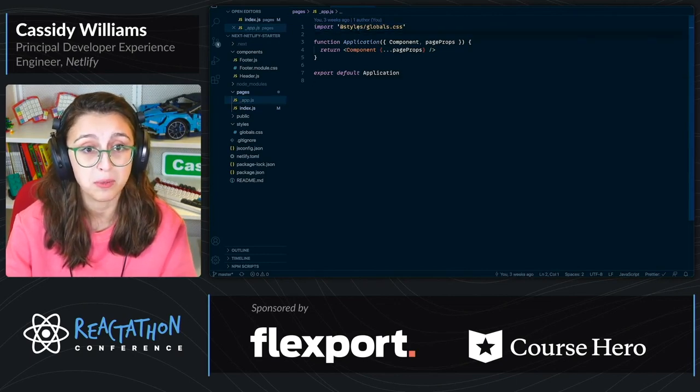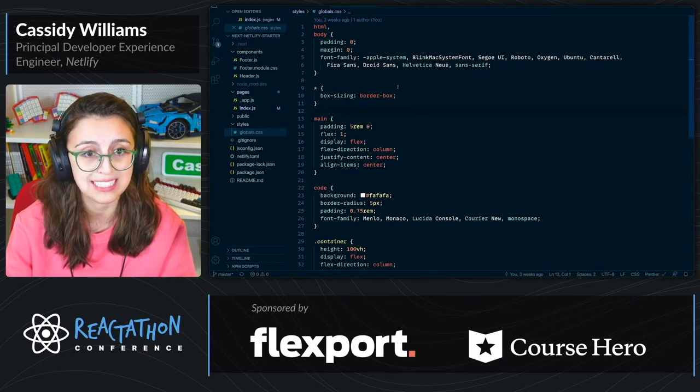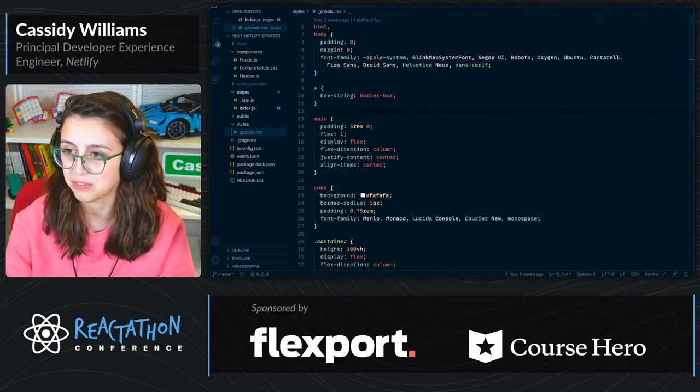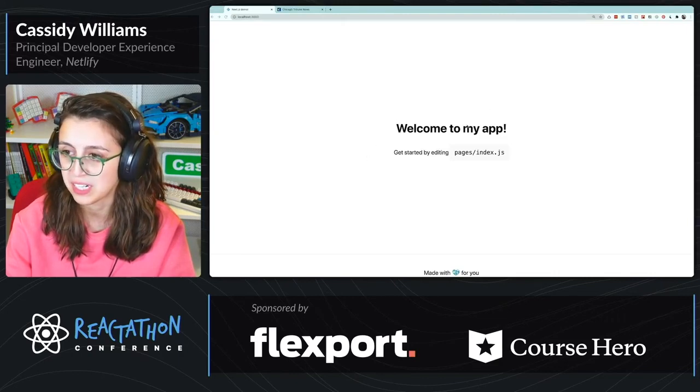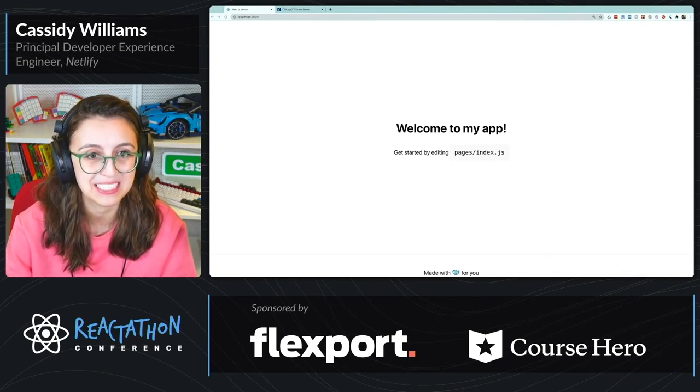For example, I want to import styles globally across my application. So I have this globals.css. Inside of here, I just have some basic centering. If you see the application over here, you can see it's really just centered. That's what the global styles are.